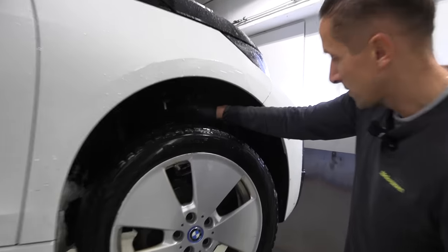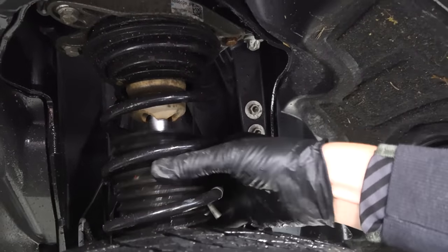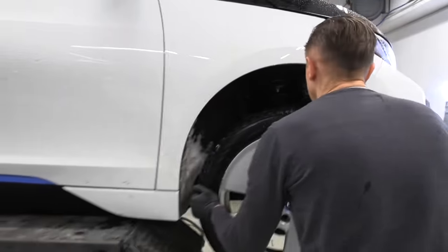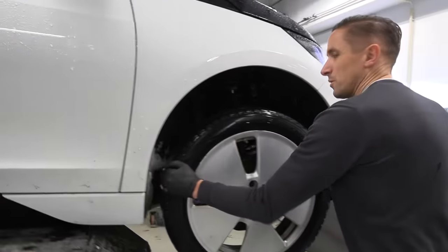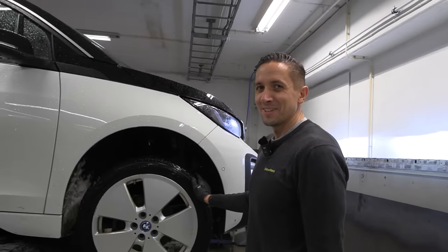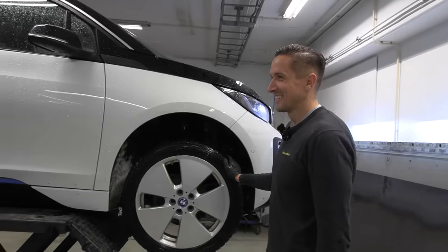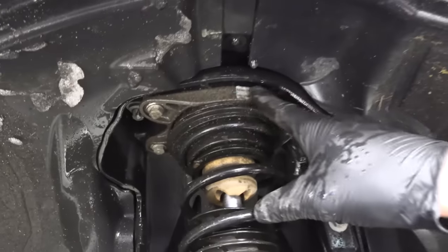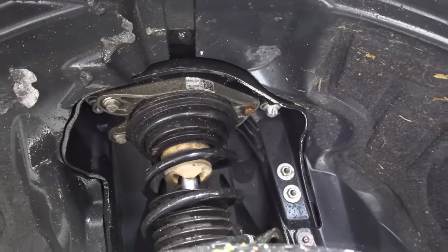The shock absorber protection on this side is also broken — damn. It's not critical, but it would be nice to have them fixed. What do you call it in English — Toplager? Is it top mount bearing? Yeah, it looks like it. The BMW i3 has problems with those on the top, but on this car it looks fine. I don't feel any damage.